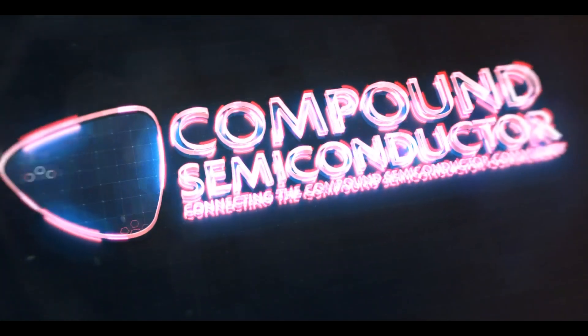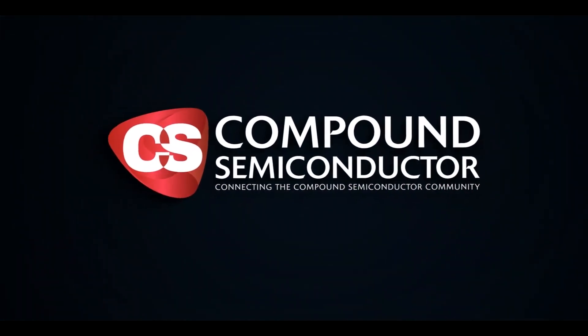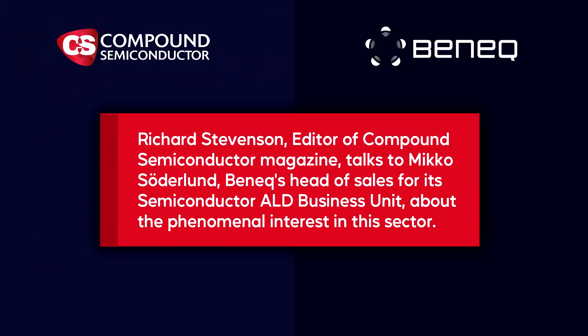Richard Stevenson, editor of Compound Semiconductor magazine, talks to Mikko Soderlund, the next head of sales for its semiconductor ALD business unit, about the phenomenal interest in this sector.